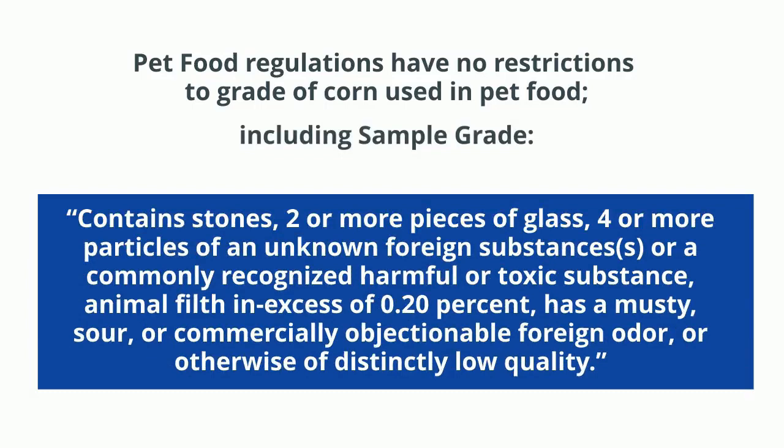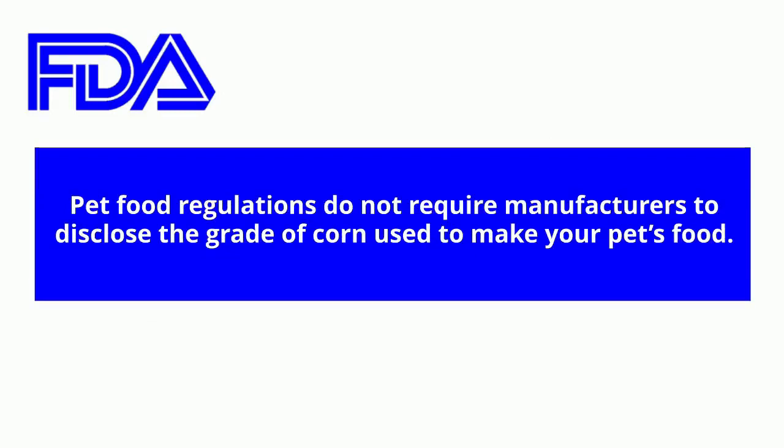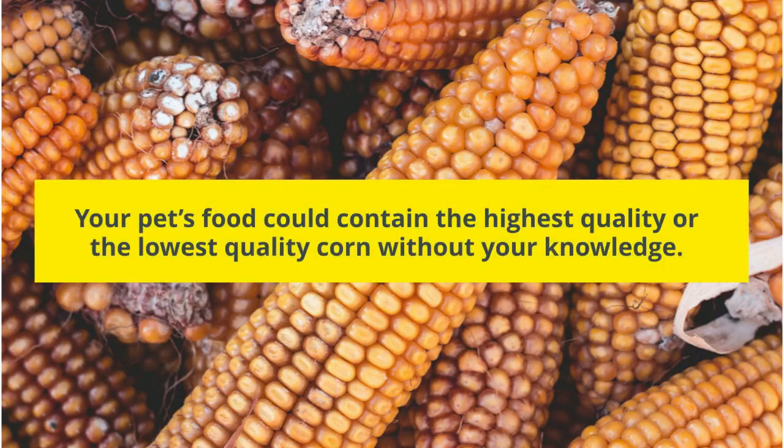This includes sample grade, which can contain stones, pieces of glass, particles of a toxic substance, animal filth, has a musty smell, or is distinctly low quality. Pet food labels are not required to disclose the grade of corn. Pet food regulations do not require manufacturers to disclose the grade of corn used to make your pet's food. Your pet's food could contain the highest quality or the lowest quality corn without your knowledge.